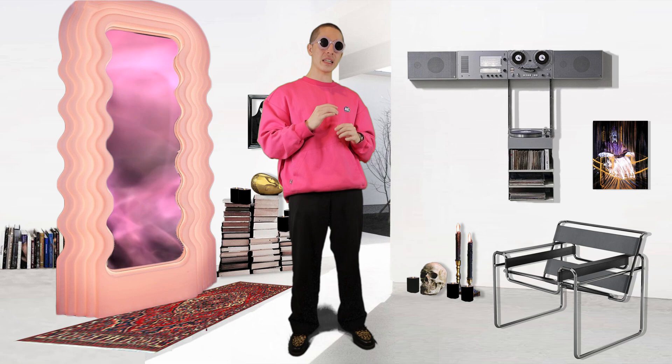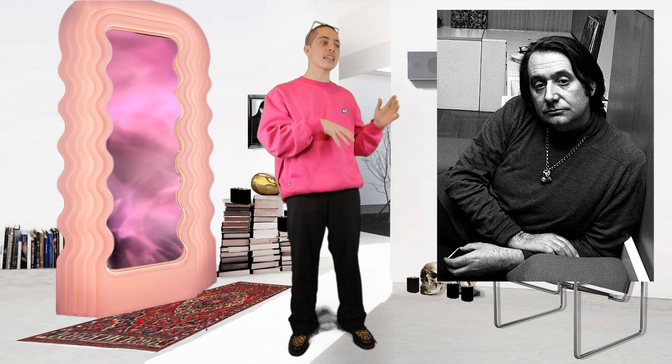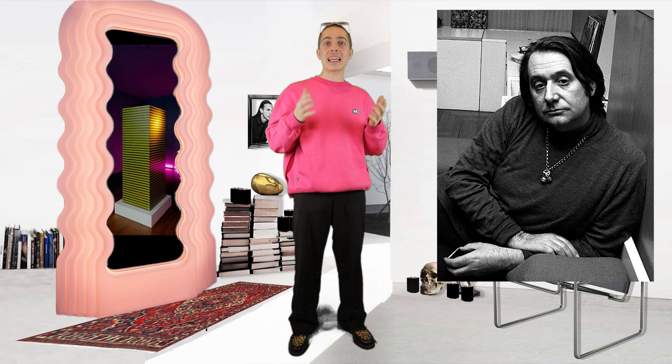This squiggly mirror's actual name is the Ultra Fragola, which means ultra strawberry in Italian. Its designer, Ettore Sottsass, was an Italian architect and interior designer slash artist — essentially a creative who worked in a wide variety of mediums for decades.